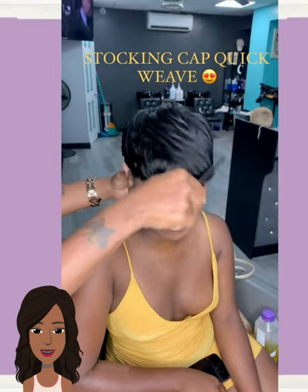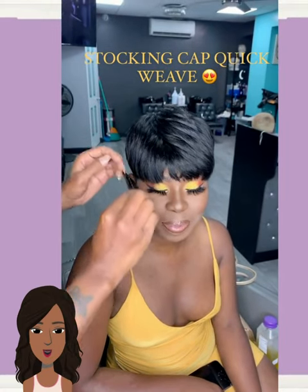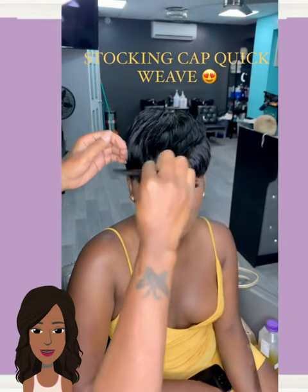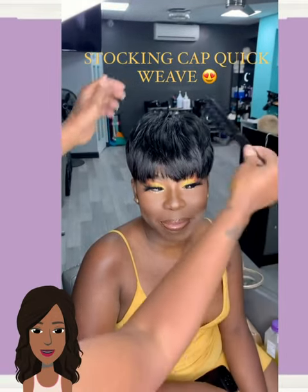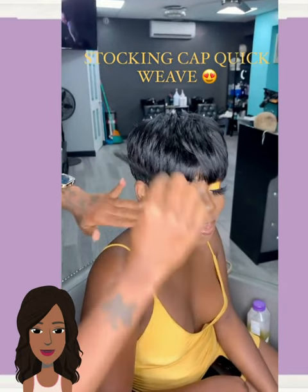Let's start off today's video with this all-black classic quick weave pixie style. I love her makeup — the yellow hues are absolutely gorgeous. And this quick weave is very natural, really extends her cheekbones flawlessly. So pretty.